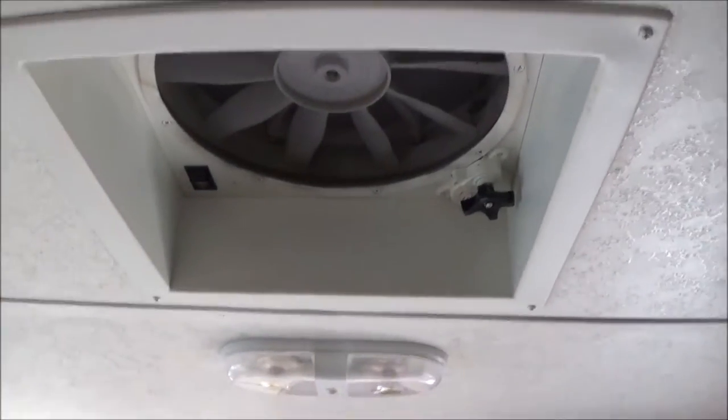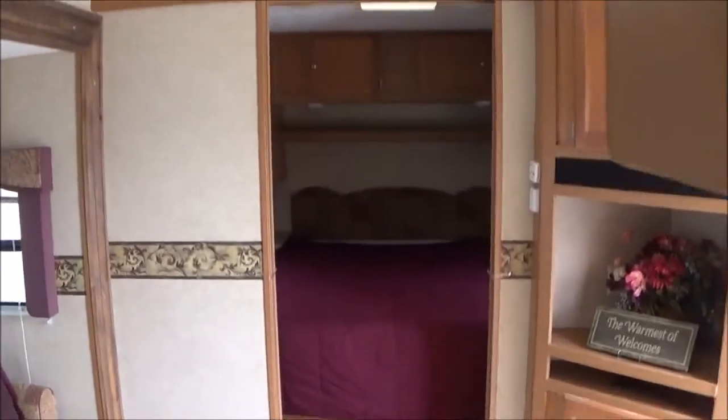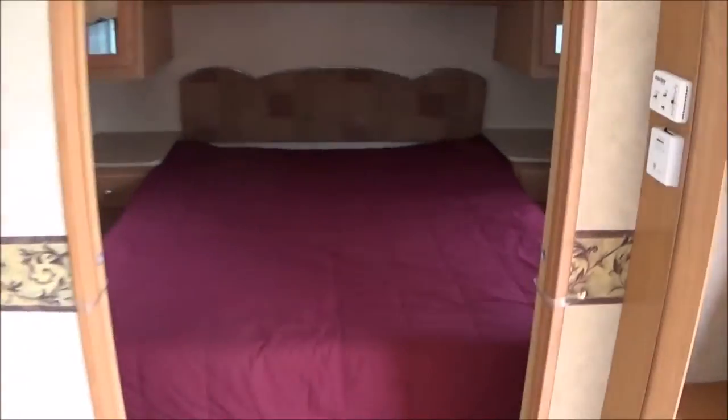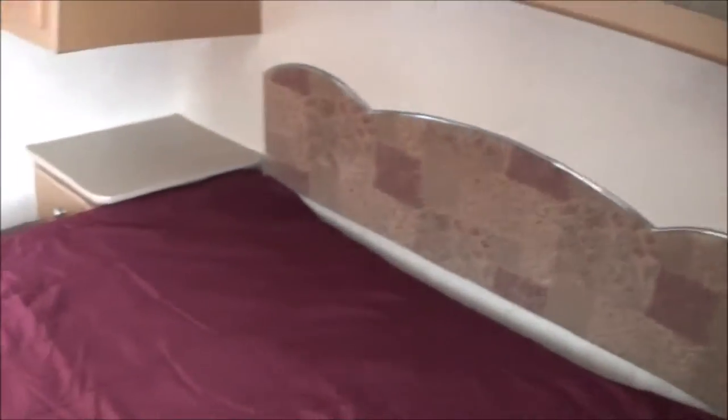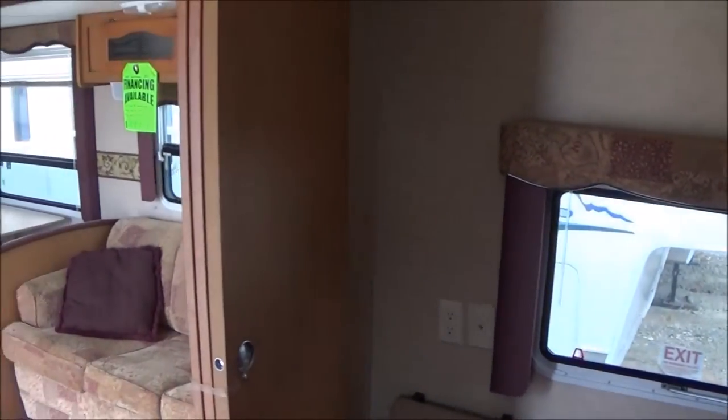You've even got a MaxxAir fan in the kitchen area. Up front there's a nice island master queen bedroom. Good cabinet storage up there — this opens up into a laundry chute area, so you can use that for laundry. And then you've got pocket doors.